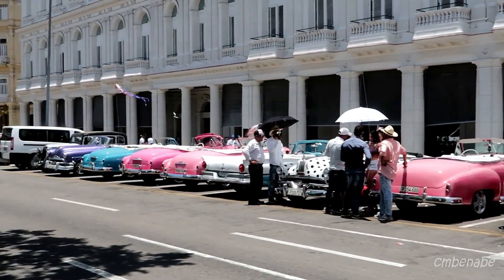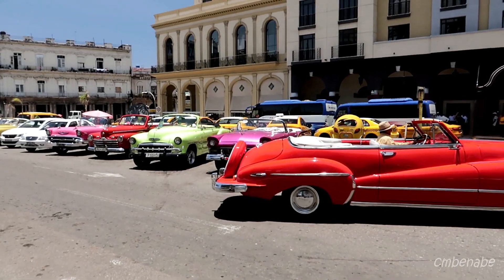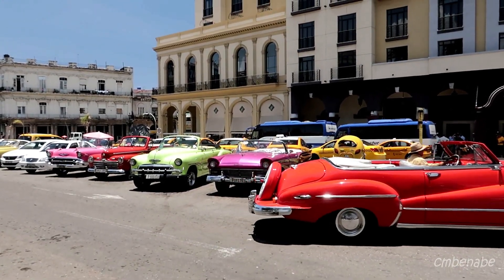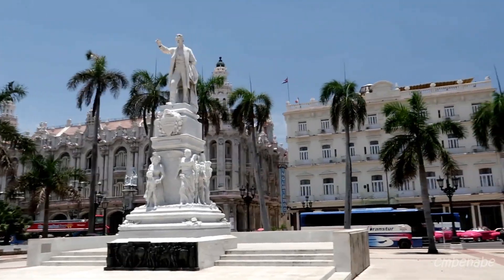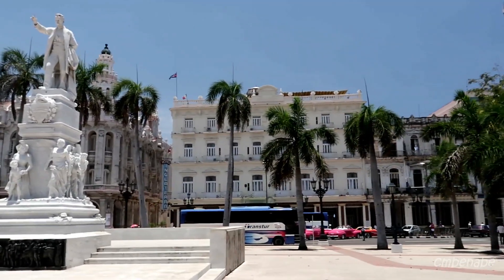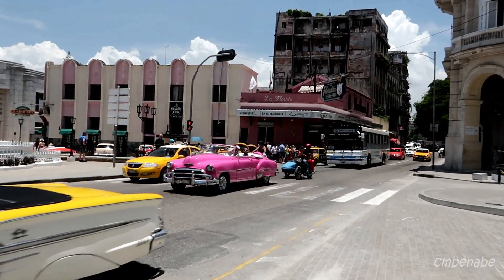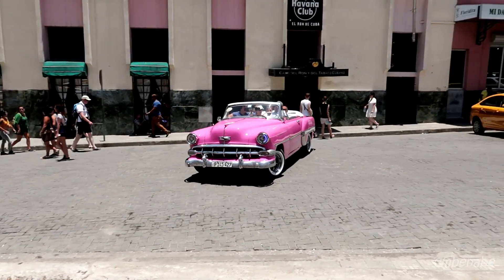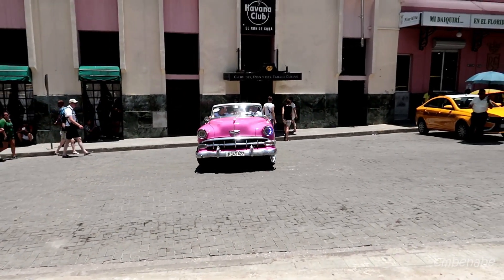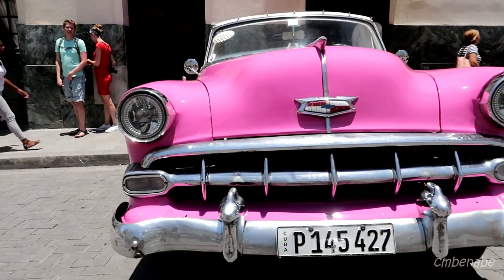You'll definitely see a whole bunch of classic cars in this area. The statue of José Martí is here too. There's definitely no short supply of classic cars in Cuba — I saw this one parked in front of the Havana Club Museum. Beautiful car.